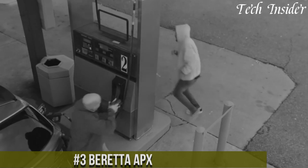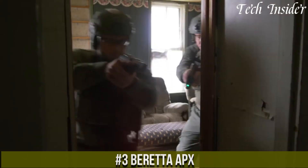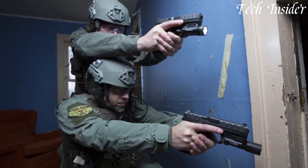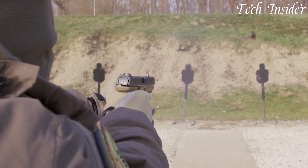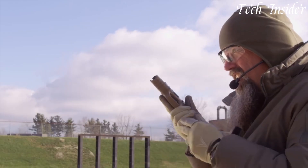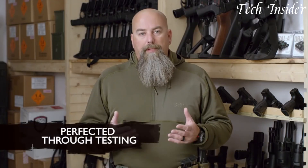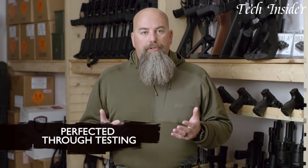Number 3: Beretta APX. A modern and versatile semi-automatic pistol designed for reliability and adaptability. Available in various calibers, including 9mm, .40 S&W, and .45 AAC, the APX offers options to suit different preferences and needs. Its polymer frame provides durability and a lightweight construction, while the ergonomic grip ensures a comfortable and secure hold. The APX features a modular chassis system, allowing users to customize the grip frame to fit their hands perfectly. With aggressive slide serrations, it enhances grip for quick and efficient slide manipulation.